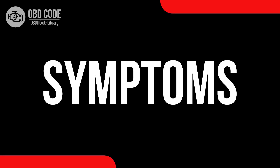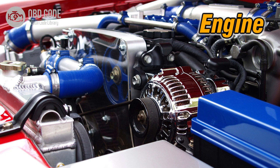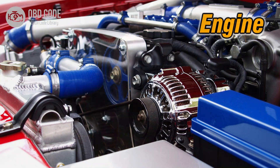Code symptoms P0026: 1. Irregular engine idling. 2. Reduced engine performance. 3. Decreased fuel efficiency. 4. Rough engine operation.